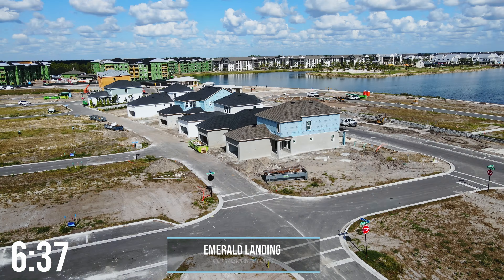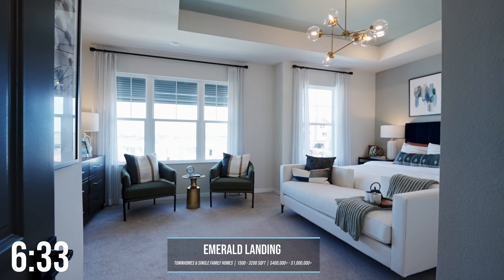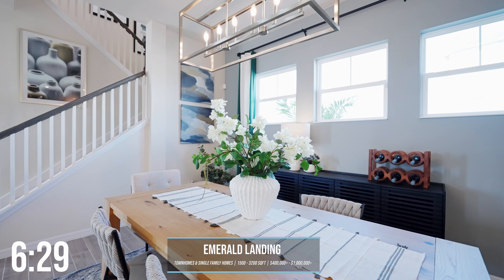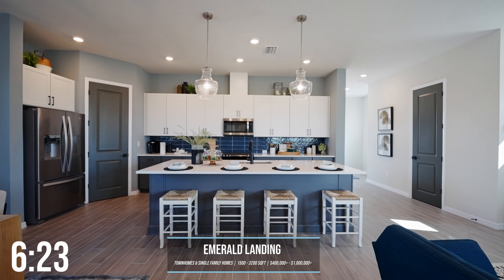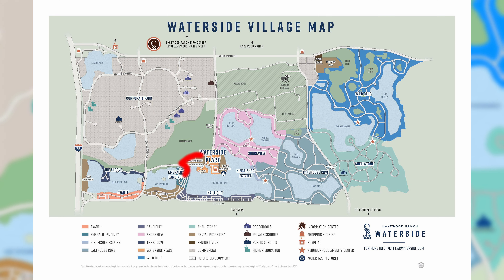Here is Emerald Landing, built by David Weekly Homes. There are townhomes as well as single-family homes ranging from 1,500 square feet to over 3,200 square feet. Pricing is going to vary — smaller townhomes are going to be in the high $400s, small single-family homes are going to start in the high $500s, and then they go up to well over a million dollars. It's one of the closest communities to Waterside Place, so you can walk there or jump on the boat ferry from this community and go right into Waterside Place.